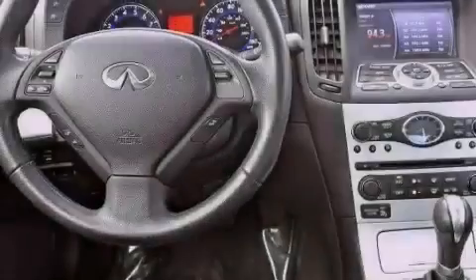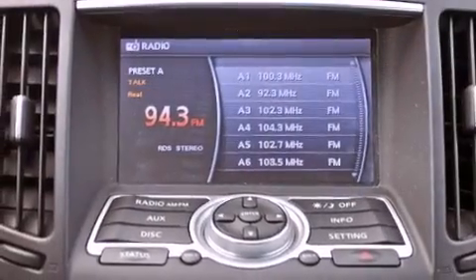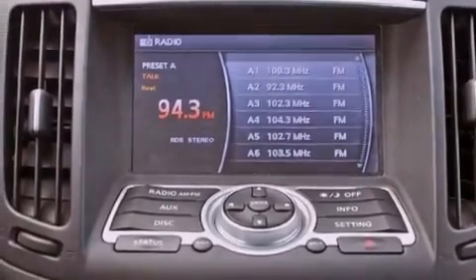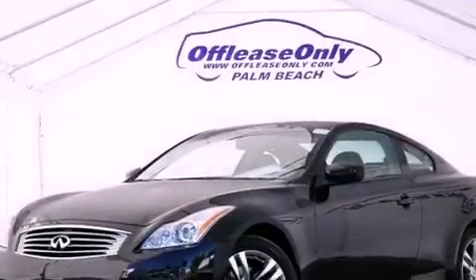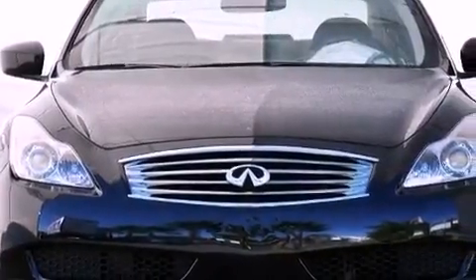Air conditioning with automatic climate control, cruise control, heated side view mirrors, leather seats, performance tires, a passenger side vanity mirror, an engine immobilizer theft deterrent system, an anti-lock braking system, a rear window defroster, and this vehicle has less than 25,000 miles.